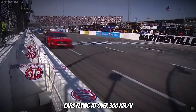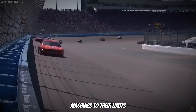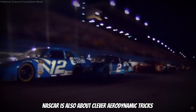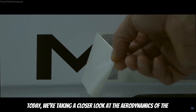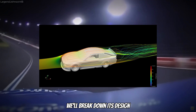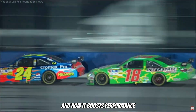NASCAR — cars flying at over 300 kilometers per hour, racing on oval tracks and pushing both drivers and machines to their limits. Alongside the intense competition, dramatic crashes and amazing history, NASCAR is also about clever aerodynamic tricks that make these cars faster and more efficient. Today we are taking a closer look at the aerodynamics of the 2019 Ford Mustang — breaking down its design, measuring its drag and lift coefficients, and uncovering the secrets of drafting and how it boosts performance.